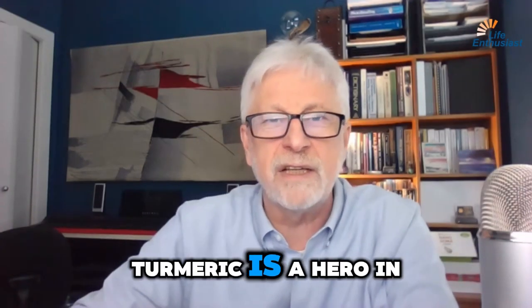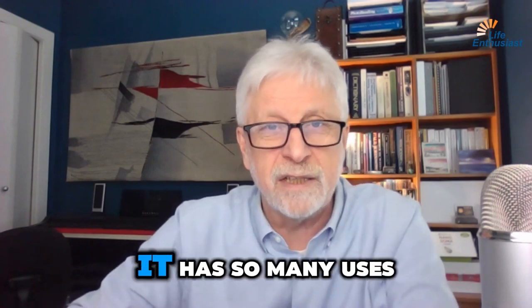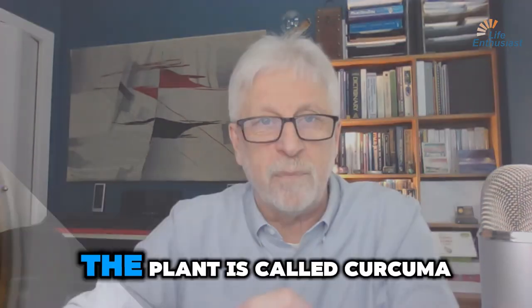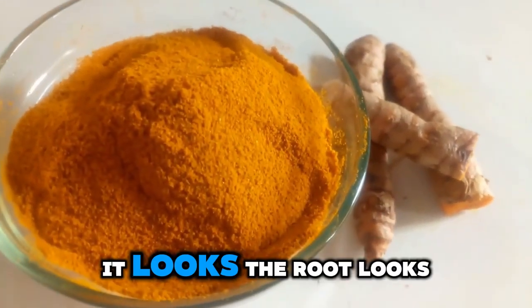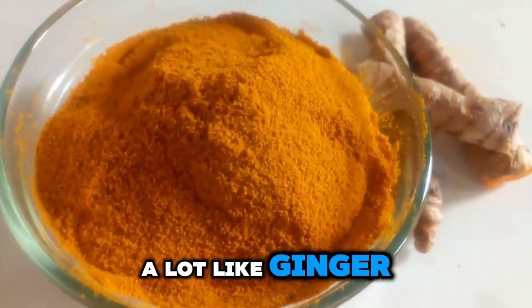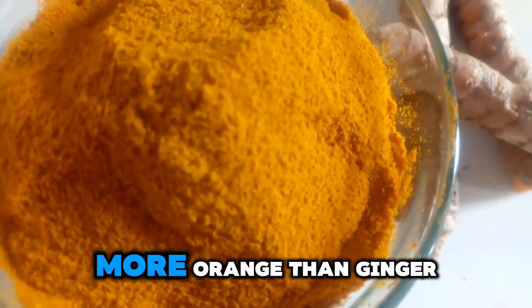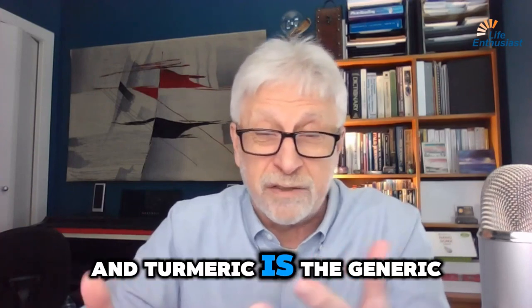Turmeric is a hero in the nutritional world — it has so many uses. The plant is called curcuma and it's a root. It looks a lot like ginger, except it's much redder and more orange than ginger. Curcumin is the active ingredient in it, and turmeric is the generic name for it.